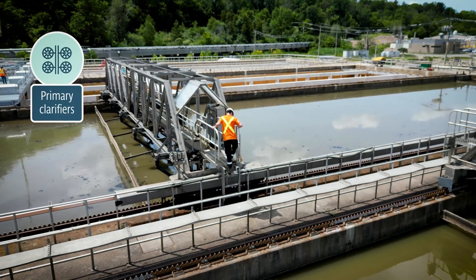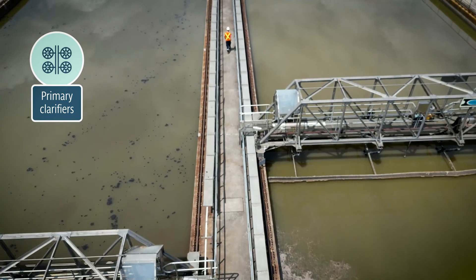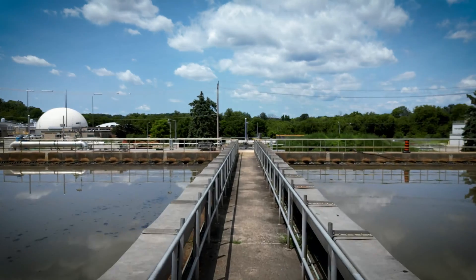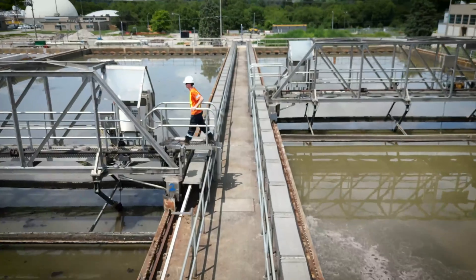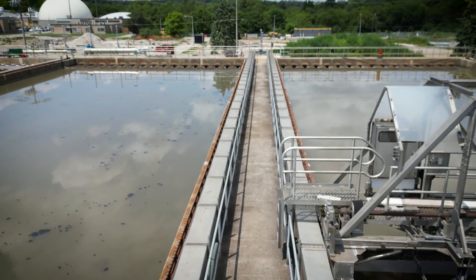And now back to the tour. The next step after screening and grit removal is the primary clarifiers. Here, the wastewater passes through four tanks, allowing time for the solids and liquids to separate. The liquids remain at the top, while the solids sink to the bottom of the tank. After this step, the liquids and solids take different journeys to complete treatment.